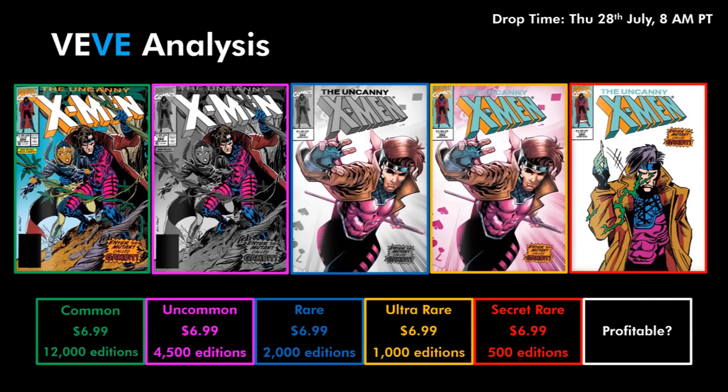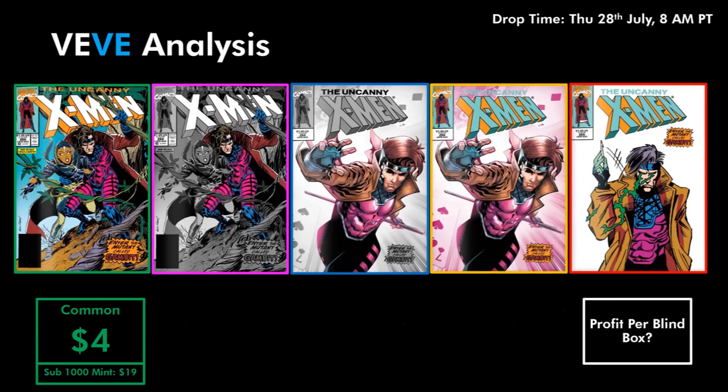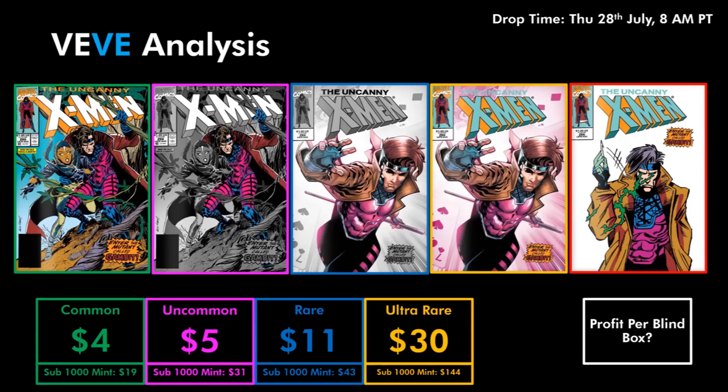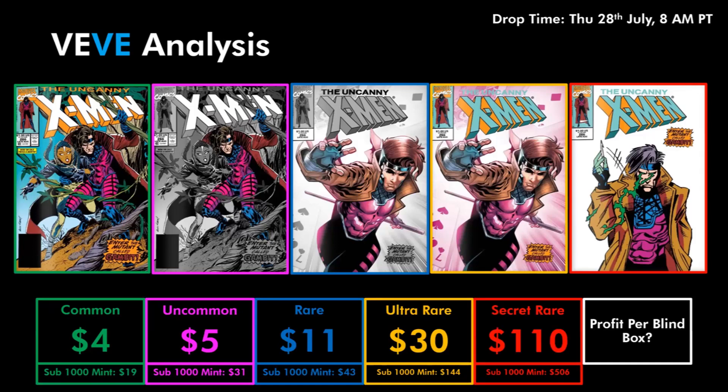Now let's get into some aftermarket price predictions. For the Common I've got this one at 4 gems with a sub-1,000 mint price of 19 gems. I can see this comic sitting around 4 gems to start off with and then quickly making its way up to around 7 gems. The Uncommon I have at 5 gems with a sub-1,000 mint price of 31 gems. The Rare at 11 gems with a sub-1,000 mint price of 43 gems. The Ultra Rare at 30 gems with a sub-1,000 mint price of 144 gems. And finally the Secret Rare at 110 gems with a sub-1,000 mint price of 506 gems.